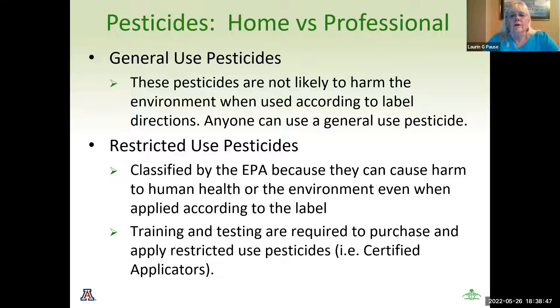Pesticides have both home and professional use. For general use — the box store — you see a pest, you go to one of our local stores and look for something to help you eradicate that pest. They are likely not to harm the environment when used according to the label. We'll get into reading the label. Anyone in the public can use a general use pesticide.